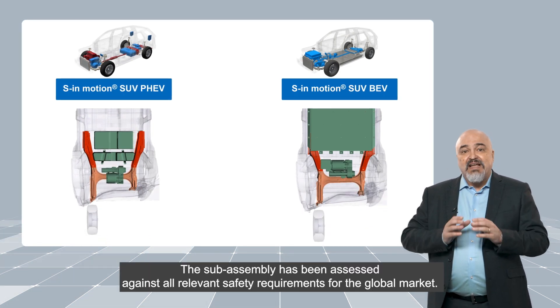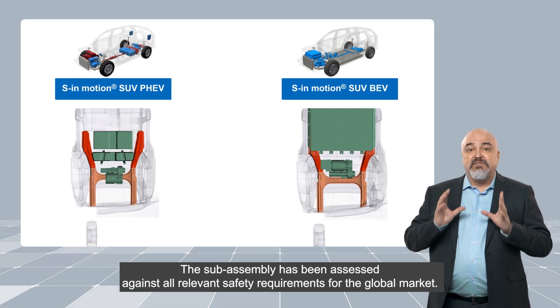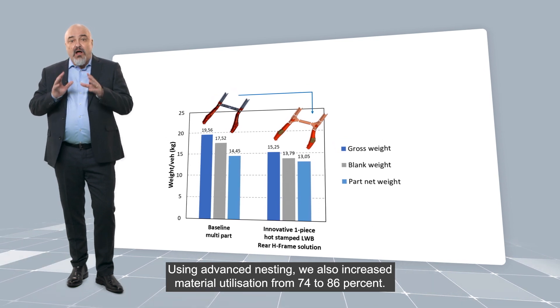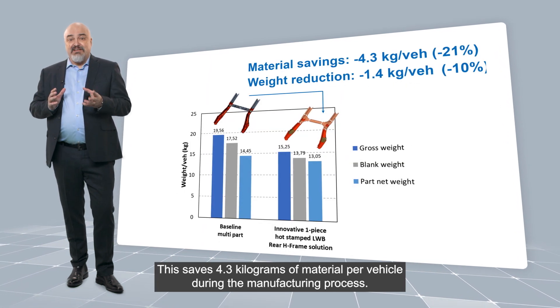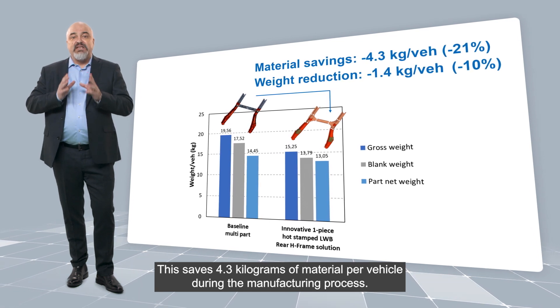The subassembly has been assessed against all relevant safety requirements for the global market. Using advanced nesting, we also increased the material utilization from 74% to 86%. This saves 4.3 kg of material per vehicle during manufacturing.